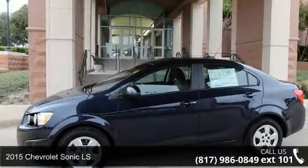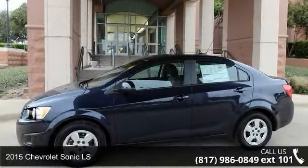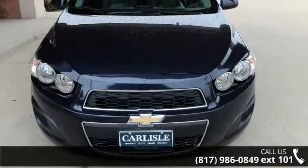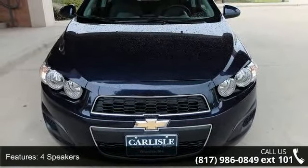Imagine yourself in this 2015 Chevrolet Sonic LS. If you are looking for an automobile with great features, look no further. Enjoy these notable features: